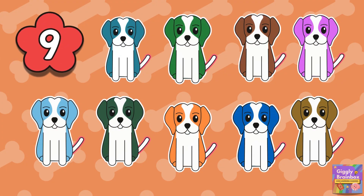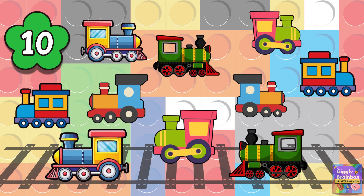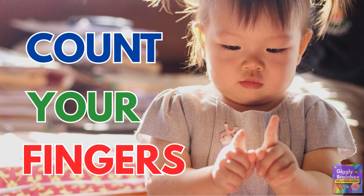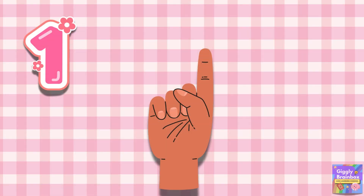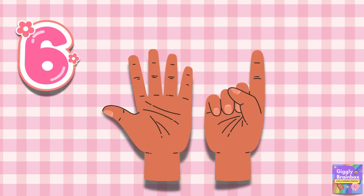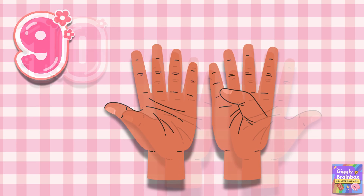Nine cute puppies wagging their tails. Ten toy trains riding on rails. Count your fingers — do you have ten? One, two, three, four, five, six, seven, eight, nine, ten.